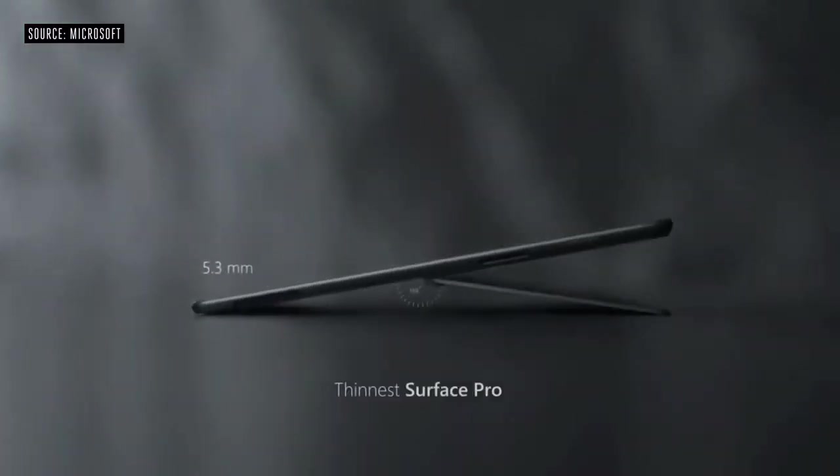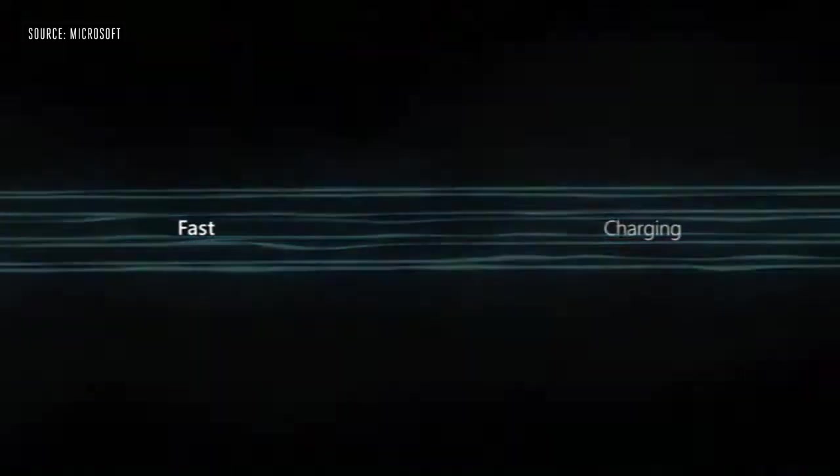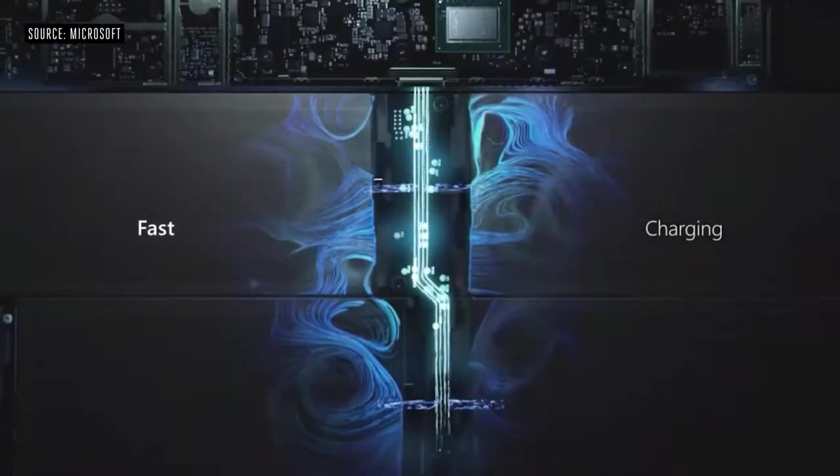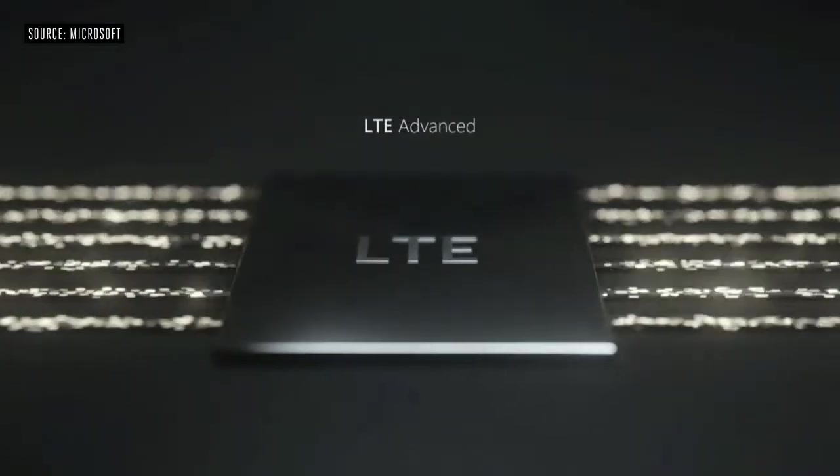Better battery life, faster, thinner, lighter — unprecedented performance, all while running the full power of Windows. The first Windows PC ever to have an integrated AI engine.